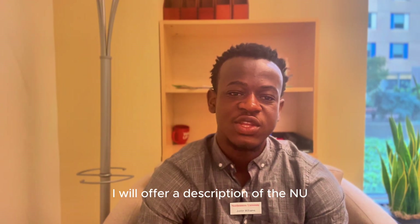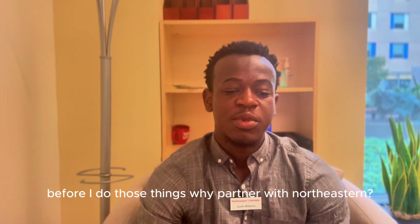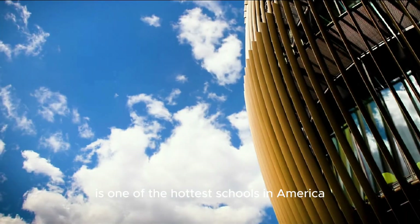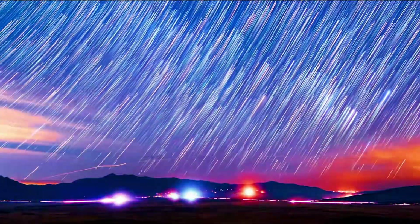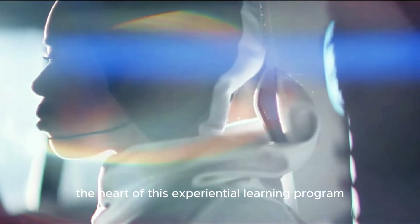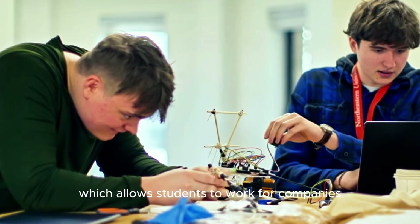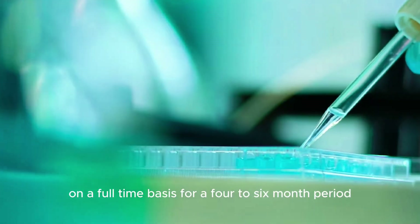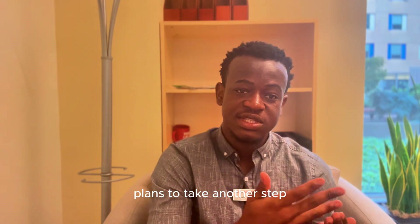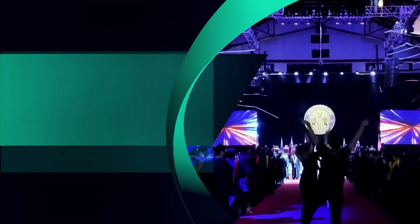I will offer a description of the NU-STEP program and provide answers to frequently asked questions. Why partner with Northeastern? Northeastern University is one of the hottest schools in America, with applications soaring due to its experiential learning programs. The heart of this experiential learning program has long been co-op, which allows students to work for companies on a full-time basis for a four- to six-month period. But now, Northeastern plans to take another step into the world of experiential learning — and that step is NU-STEP.